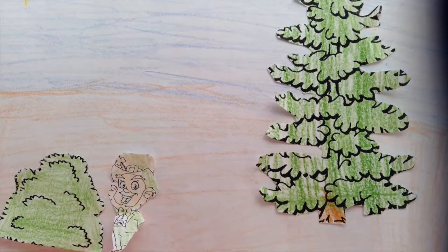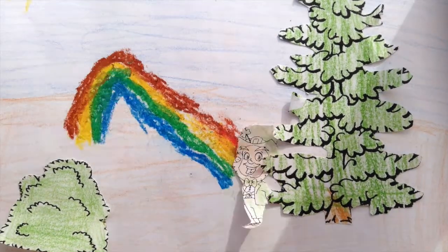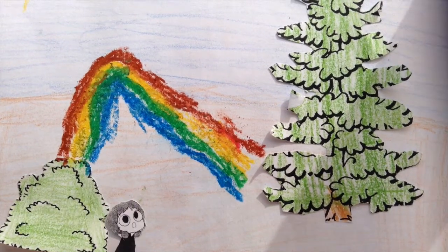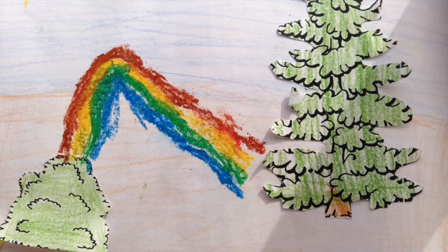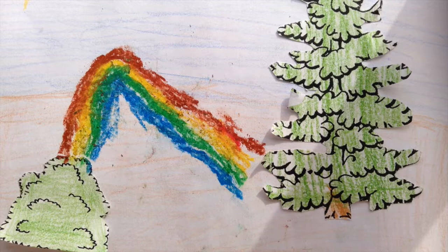First, he was crawling in the woods. He hides the pot of gold. He made the rainbow, then he ran away. First, a girl found the pot of gold. Then the king came back.